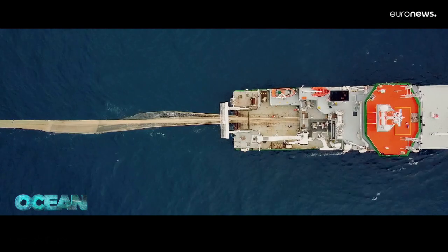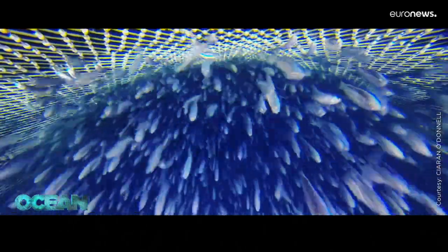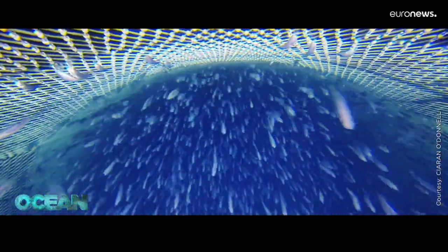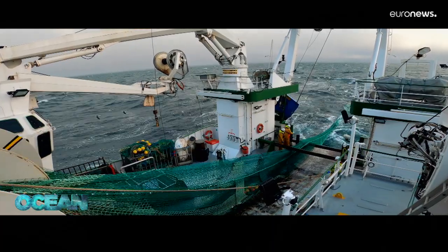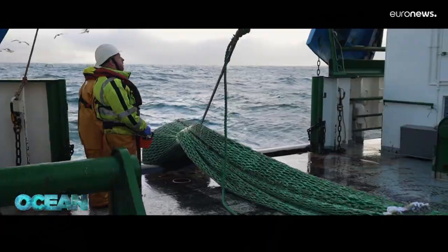At each sampling station, the vessel deploys a trawl that has been specially modified to catch small fish. This is different from commercial fishing vessels that use nets with large meshes aimed at targeting only mature fish. For the scientists, this work is crucial for forecasting what can be caught in the future. Their motto is good science supporting sustainable fisheries.